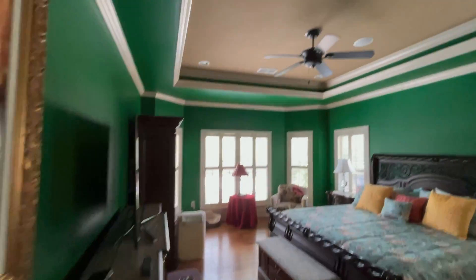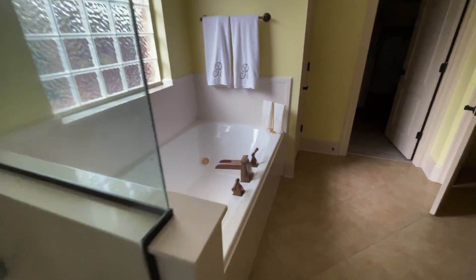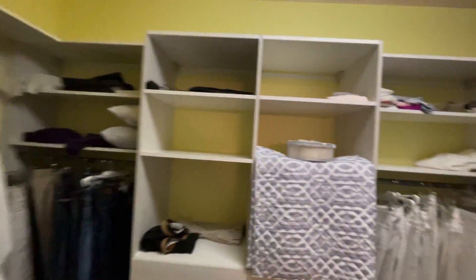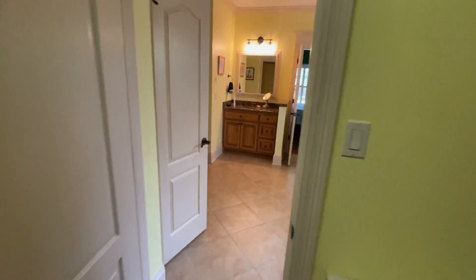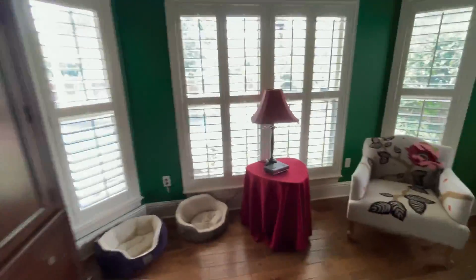This is the master. You've got the double tray ceilings, plantation shutters. Master bathroom — nice shower, big garden tub. And you've got a door that separates the toilet space, and then a nice big master closet with all the built-in shelves. Right off the master bedroom in the back, you can see the pool. Very pretty.